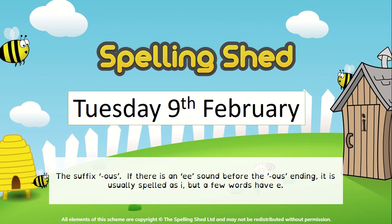This week we're looking at the suffix O-U-S. If there is an E sound before we add the O-U-S ending, it is usually spelled as I. But a few words, as is known with the English language, there are a few words that will have an E. So we don't always follow the rules. Let's just have a look at what we've got for our spellings this week.